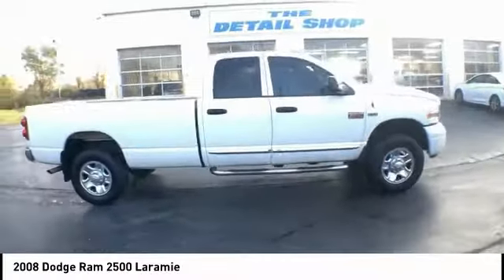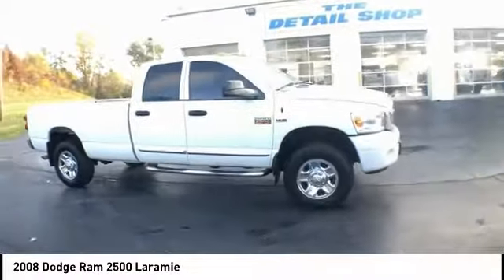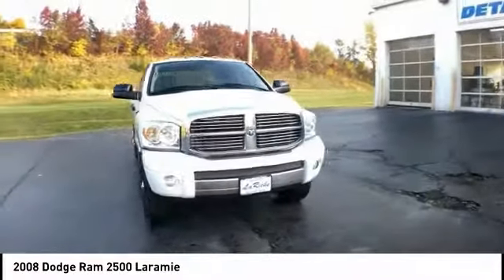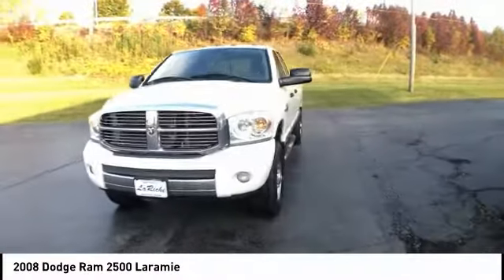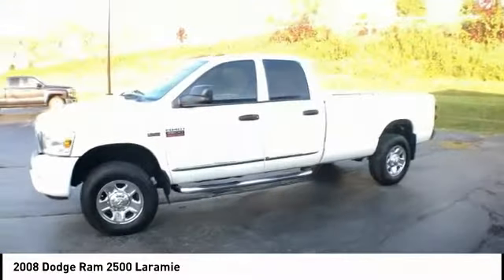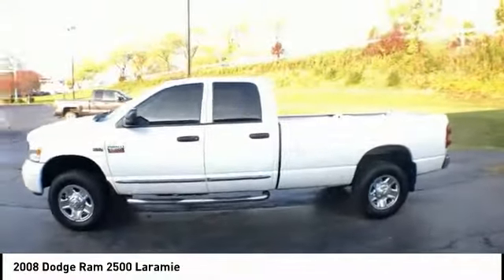Here are some of this vehicle's great options: rear step bumper, remote keyless entry, fog lights, 4-wheel disc brakes, speed control, trailer tow group, heated seats, steering wheel controls, Sirius satellite radio, and security system.